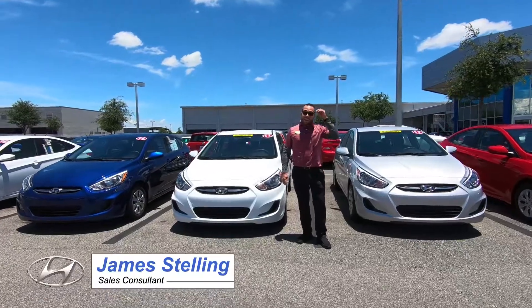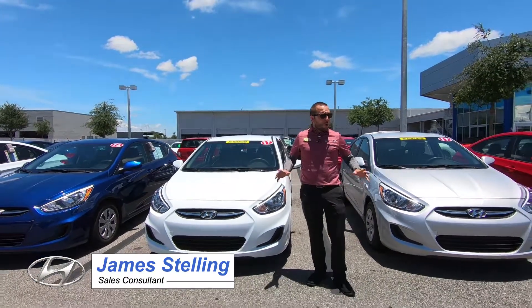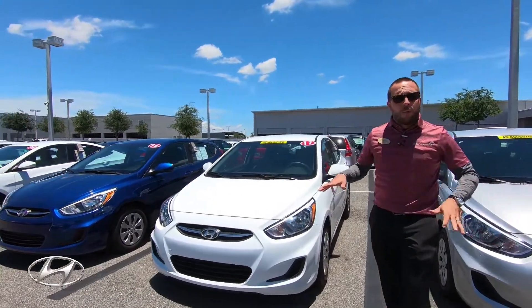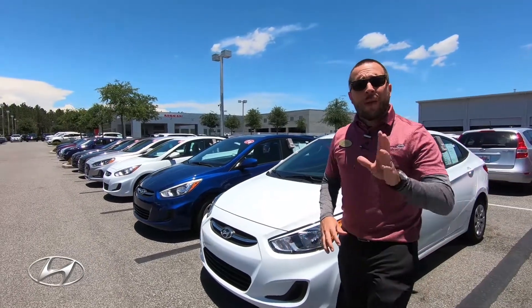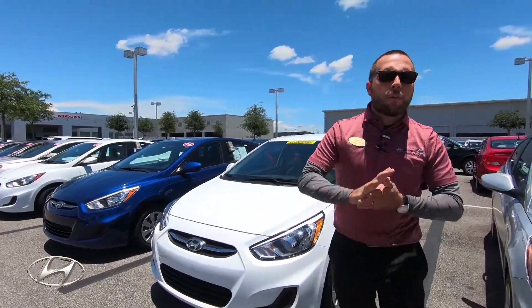James Stellan from Universal Hyundai. Today's car review is on our Accents that we have here on the lot that are pre-owned. Just to go over a couple things on our pre-owned vehicles: they all go through a 110-point inspection. What does that mean? We check 110 parts in the vehicle. We also make sure everything has at least 60% life.